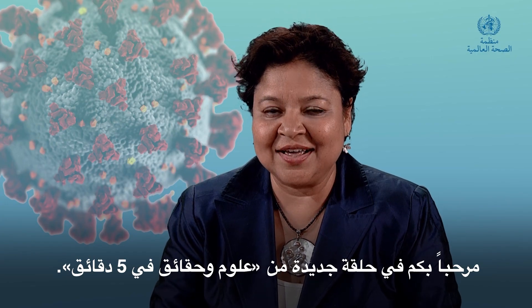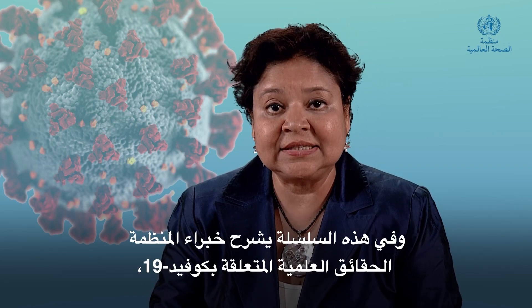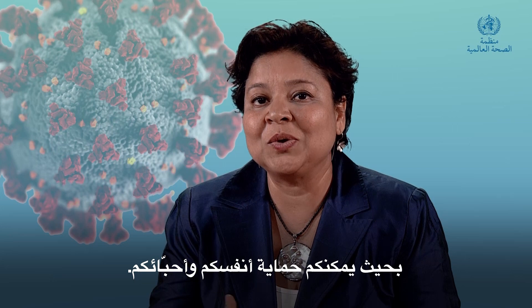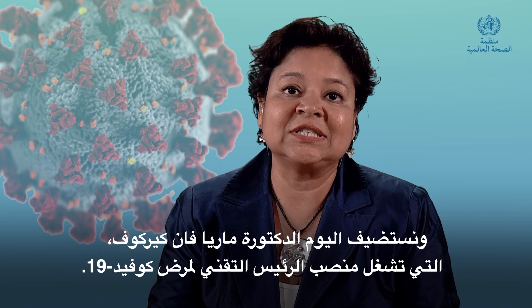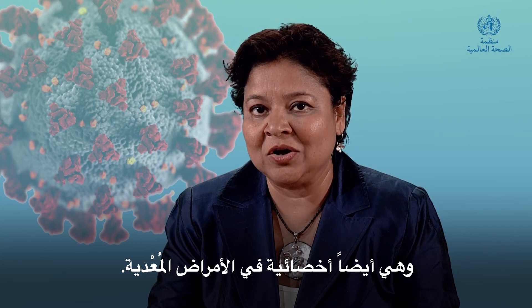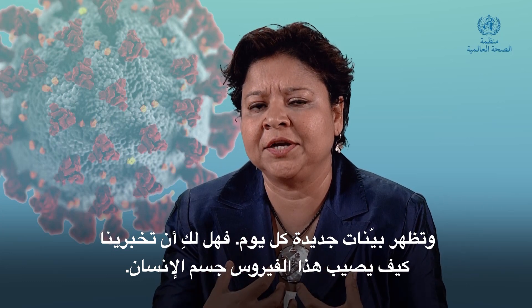Hello and welcome to Science in 5. I'm Vismitha Gupta-Smith and this is WHO's Conversations in Science — the series where WHO experts explain the science related to COVID-19 so you can protect yourself and your loved ones. Today's expert is Dr. Maria van Kerkhove, the technical lead for COVID-19 and an infectious disease epidemiologist. Welcome, Maria. So we're now in the seventh month since WHO declared this a public health emergency of international concern and new evidence is coming in every day. Tell us how this virus infects the human body.